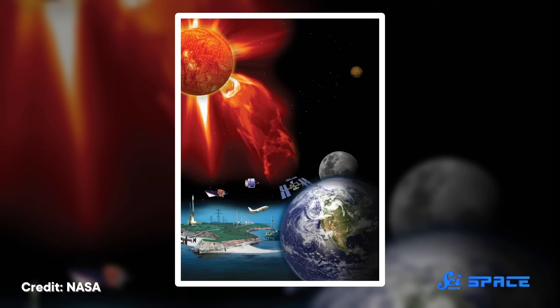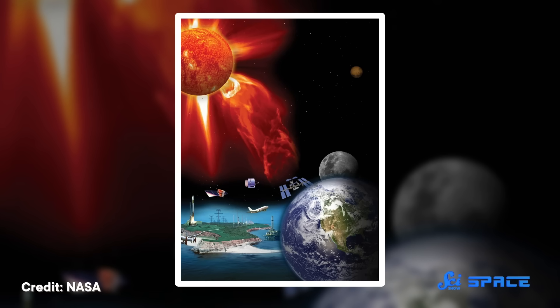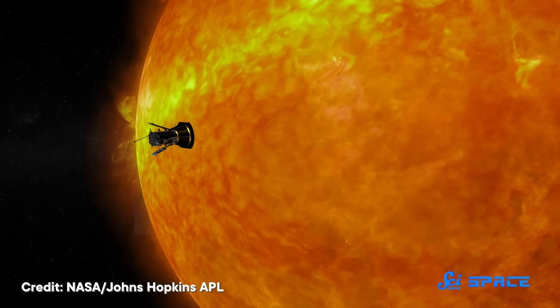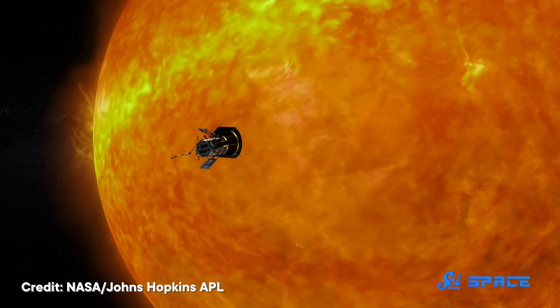When solar winds hit our planet, they can send a shock through our magnetic field. In extreme cases, affecting almost everything that relies on electricity, from electronics to power grids. To study these effects up close, scientists sent the Parker Solar Probe to the Sun to uncover how solar winds move.